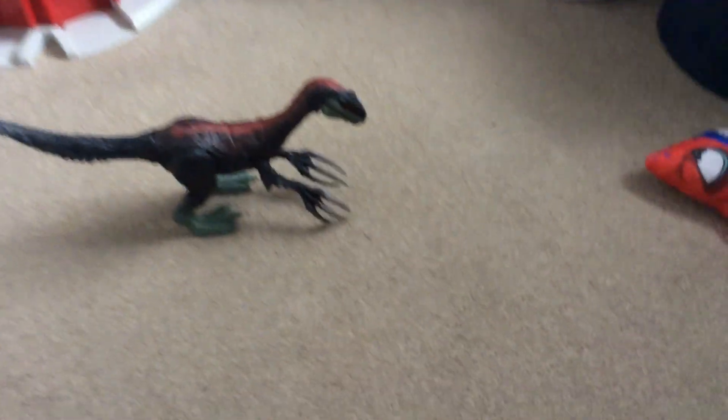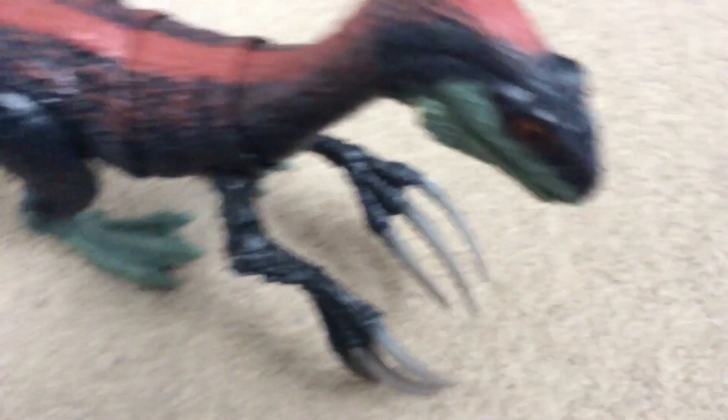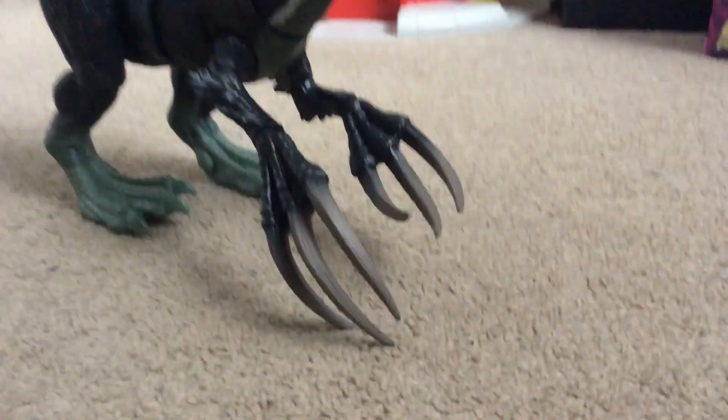What's up guys, welcome back to another video. Today we're going to be looking at this Therozinosaurus toy. It's very, very cool. We're going to have a look. It's quite big.